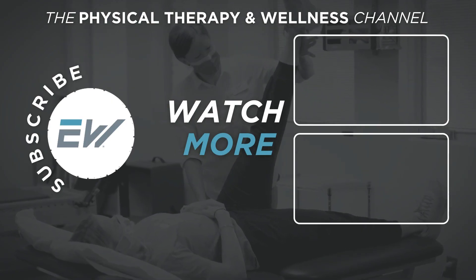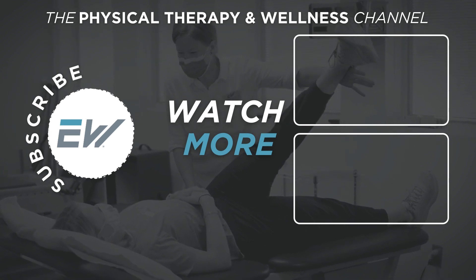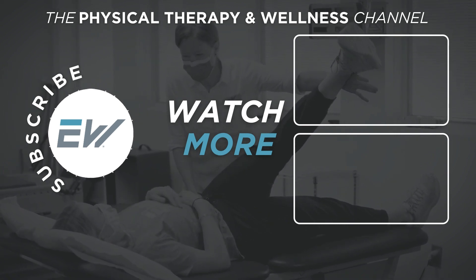Whether you choose a physical therapist or a massage therapist ultimately depends on your symptoms. If you'd like to learn more about physical therapy, you can click the link in the description below to watch our video called What is Physical Therapy? If you found this video helpful, be sure to give it a thumbs up and subscribe to our YouTube channel to help you on your physical therapy and wellness journey.